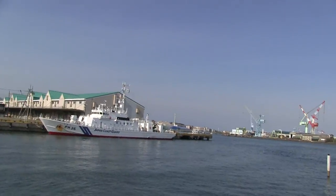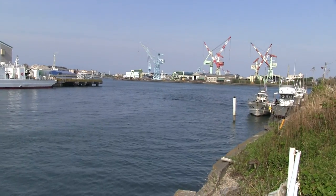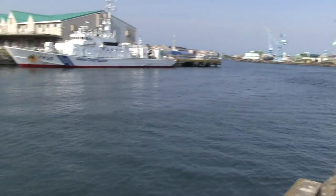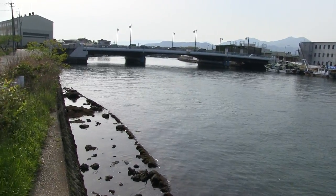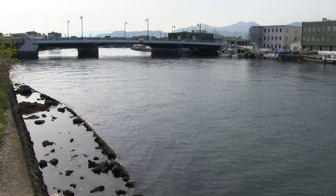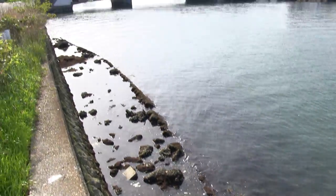I wonder if it's called a cutter? Anyway, it's a Coast Guard ship, a Japanese Coast Guard ship. I'm here at the mouth of the Shimizu River. It's the opening to the port, the bay at Shimizu, and this is the actual mouth of the river. You can actually go onto Google Maps and find this. Interesting place — a lot of history went on here. This is a famous place, and there's probably lots of history down there in the water.